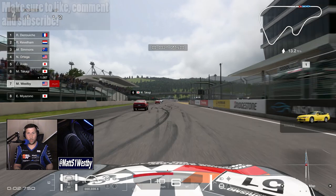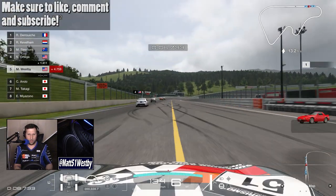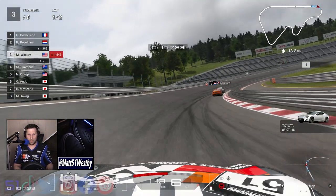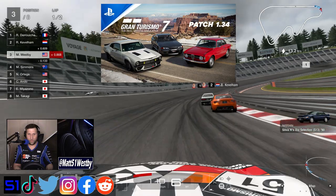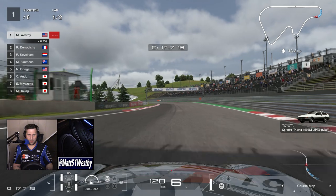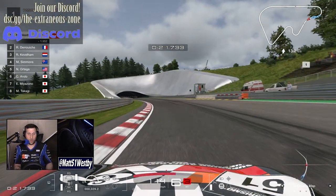Hello and welcome to the channel. My name is Matt and welcome to a glorious, glorious update for Gran Turismo 7. It is the 1.34 update, and one of the coolest things about this update is the fact that we have engine swaps.